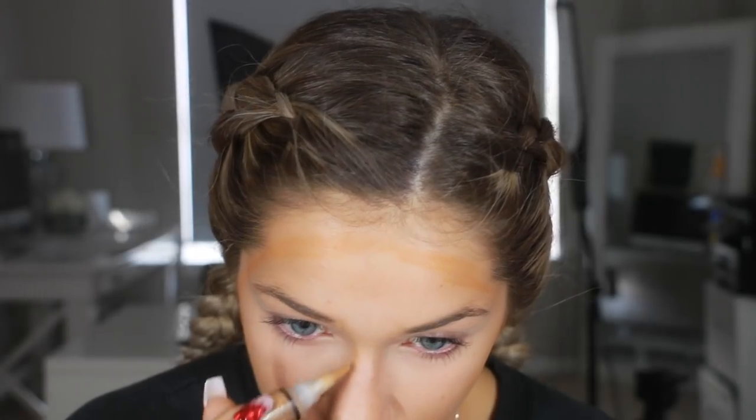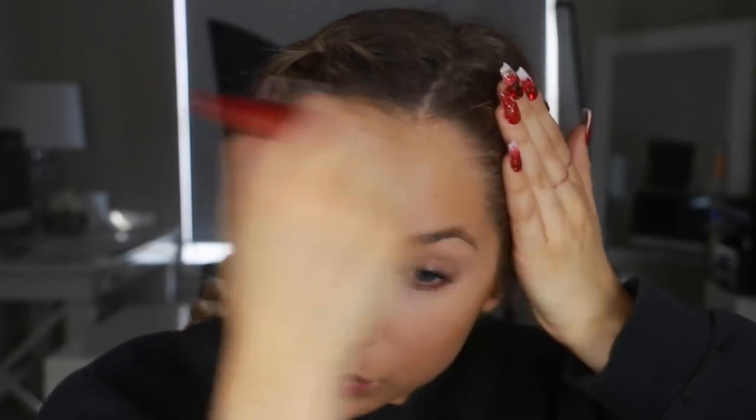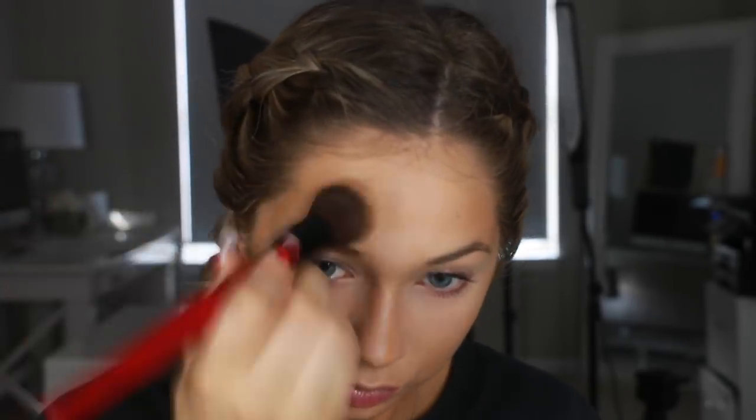Then I'm going to go in with the LA Girl Pro Conceal - I think this is in the shade Toast or Fawn, one of the darker shades. I'm just going around the perimeters of my face adding a little bit of dimension. It's very orange and warm so it's not really a good contouring shade - it's really just a liquid bronzer. I'm dragging it down the sides of my nose just to even out my face, not to contour. Then I'm blending this all in with that same sibling brush I used for my foundation.